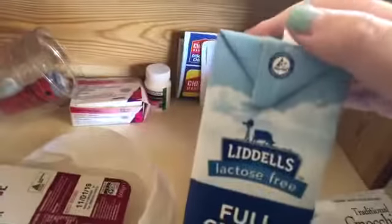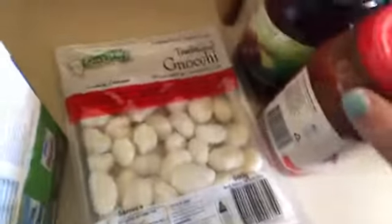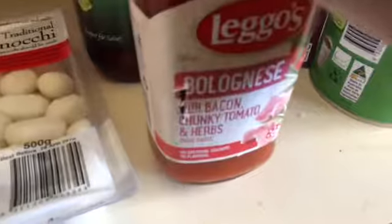I actually got two liters — this is only one — I got two liters of long-life lactose-free milk. I got a pack of gnocchi, and a chunky bacon, herbs and garlic pasta sauce, I think it is.